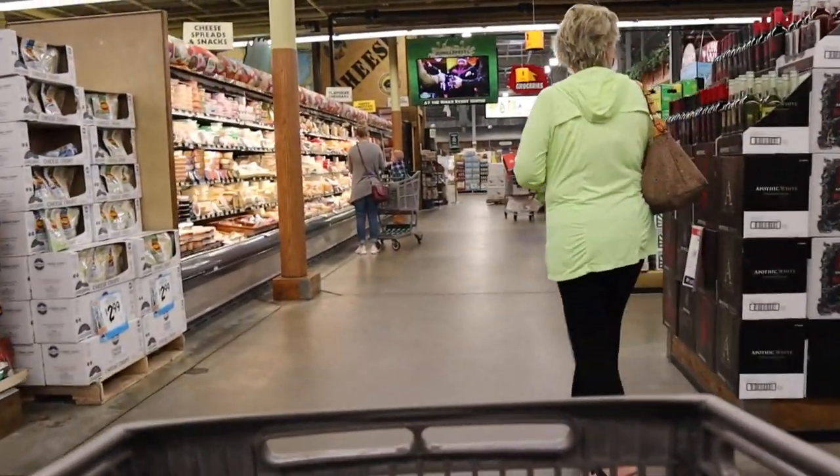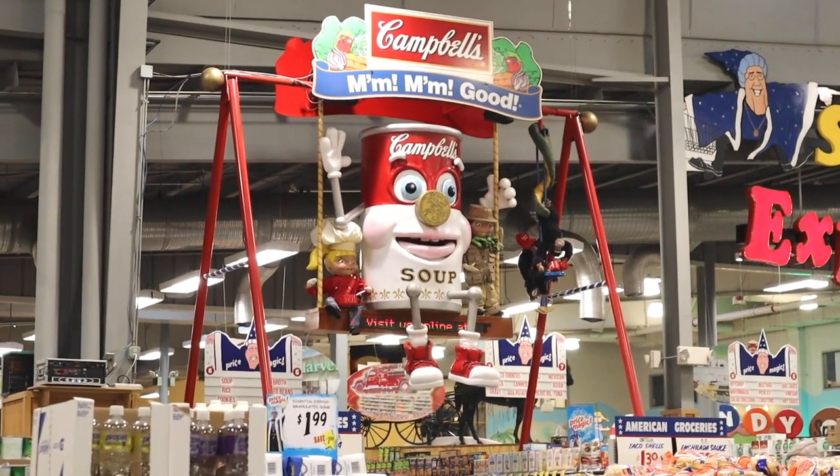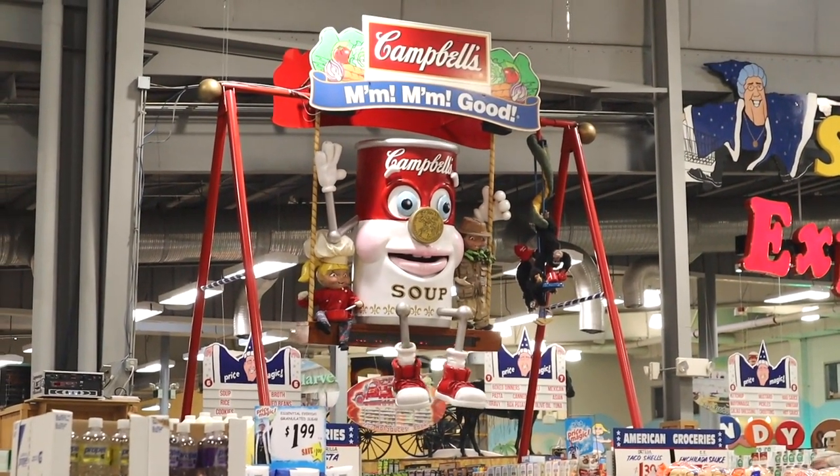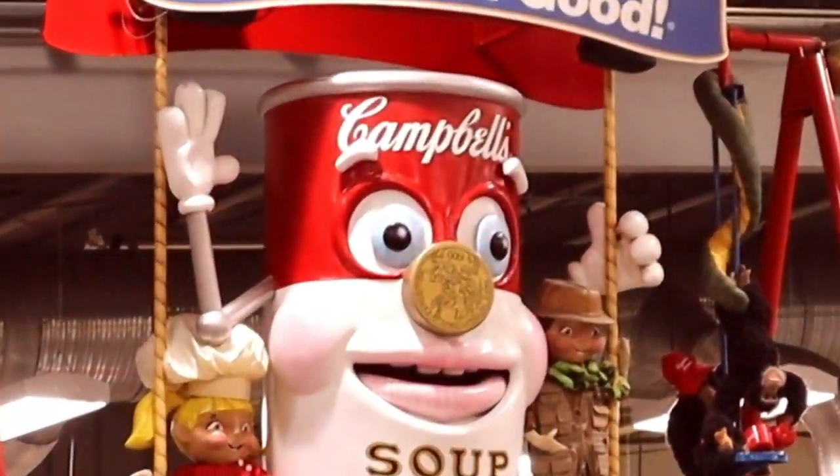When you walk into the store, you are instantly greeted with the soulless eyes of this gigantic can of Campbell's soup. The first time I went to Jungle Gems, well over 10 years ago at this point, that same dead-eyed can of soup was swinging away over the generic grocery store food.